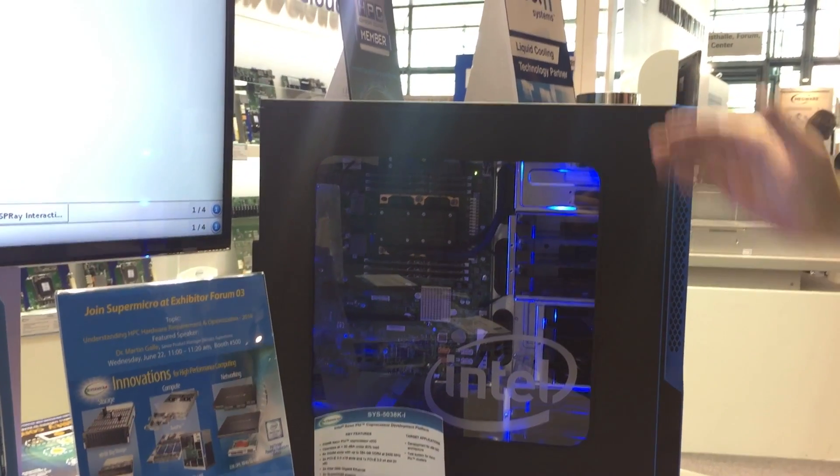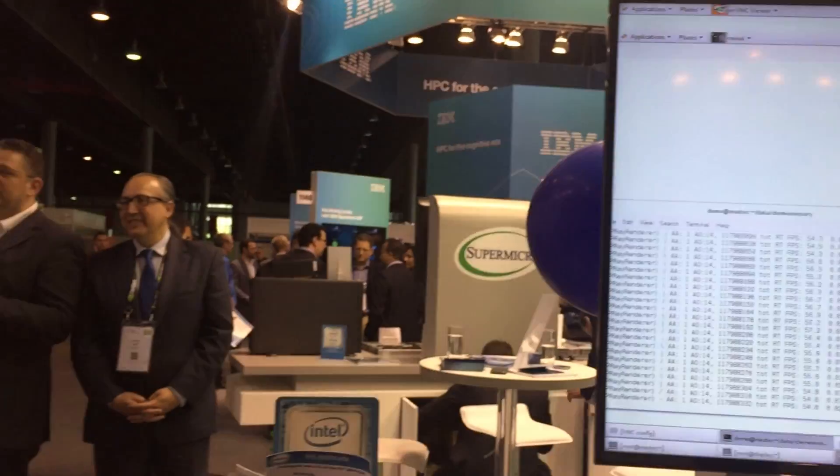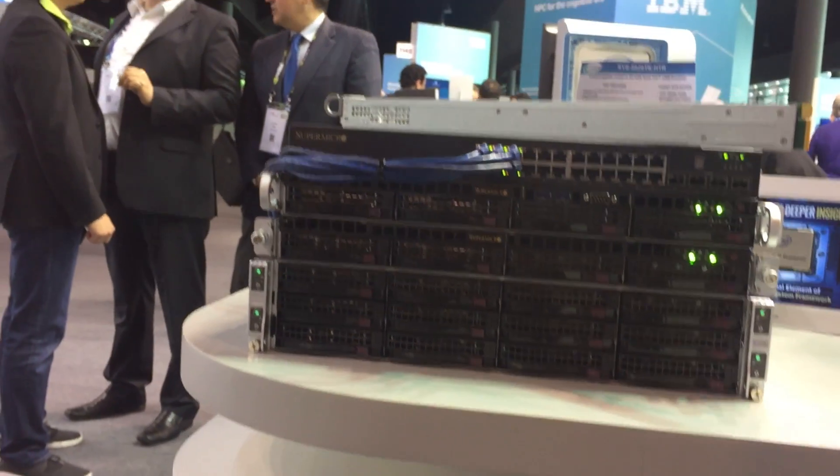This is perfect for any kind of Xeon Phi developer in academic settings, or anybody who wants to get their feet wet and just get started with Xeon Phi development. For something a little bit larger scale, we have a live demo running here on our 2U twin-squared platform, the 5028TK-HTR. This supports four nodes of Knights Landing Xeon Phi X200 processors in a 2U form factor, with each node supporting 2x16 low profile PCIe 3.0 slots and six DIMM slots.